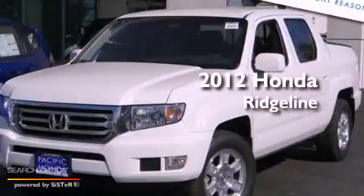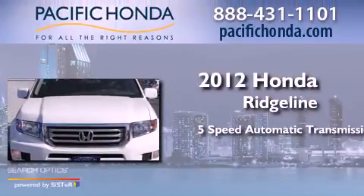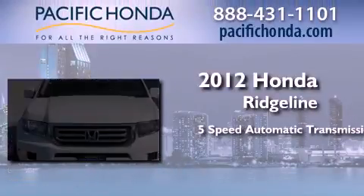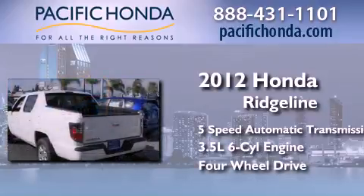This is a brand new 2012 Honda Ridgeline. This truck has a 5-speed automatic transmission, a 3.5-liter V6, and the added safety and control of 4-wheel drive.